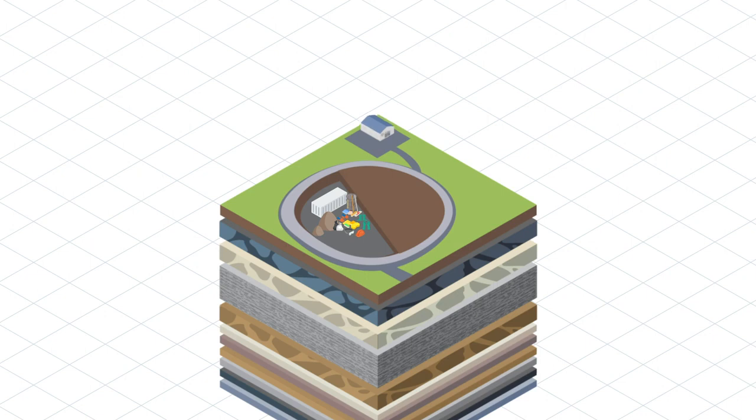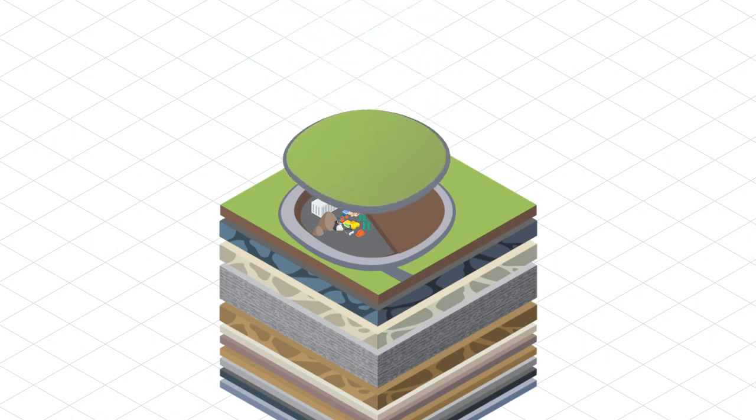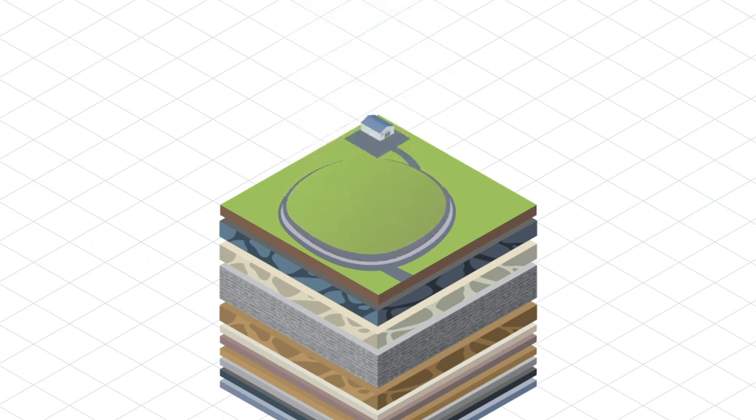This project would include 10 storage cells. When a cell is full, a cover will be placed on top to seal the waste and protect it from contact with people, animals and weather.